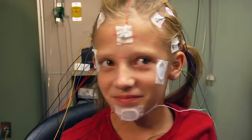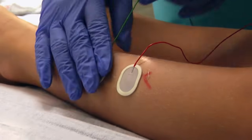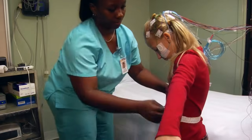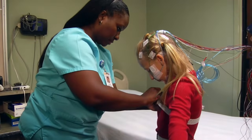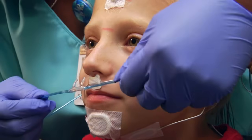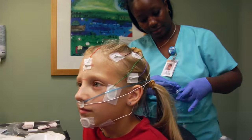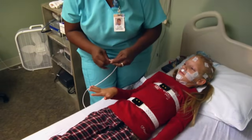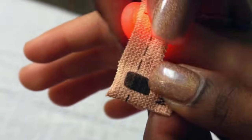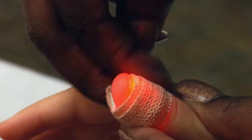Other stick-on sensors will be applied to the face, chest, and legs and secured with tape. Next, belts will be placed around the chest and abdomen. A small nasal cannula and airflow sensor will be placed between the nose and the lips, and a pulse light will be placed on the finger or toe. To keep small children from removing the sensors, wraps may be Velcroed around the arms.